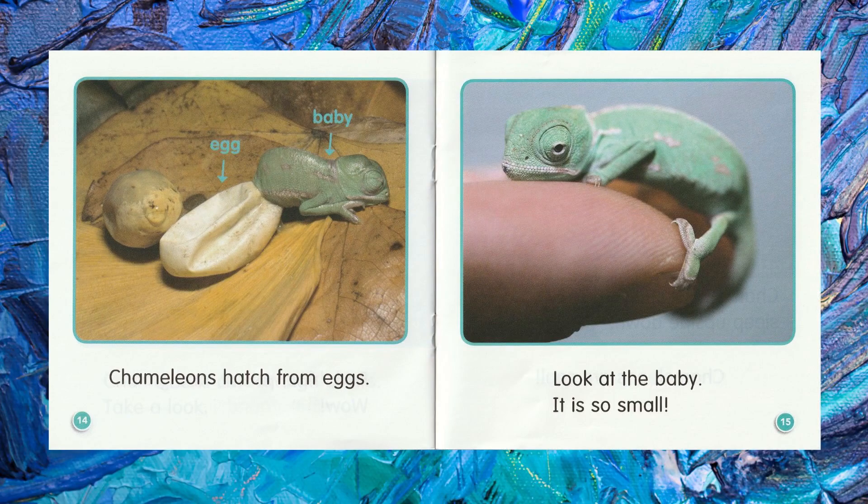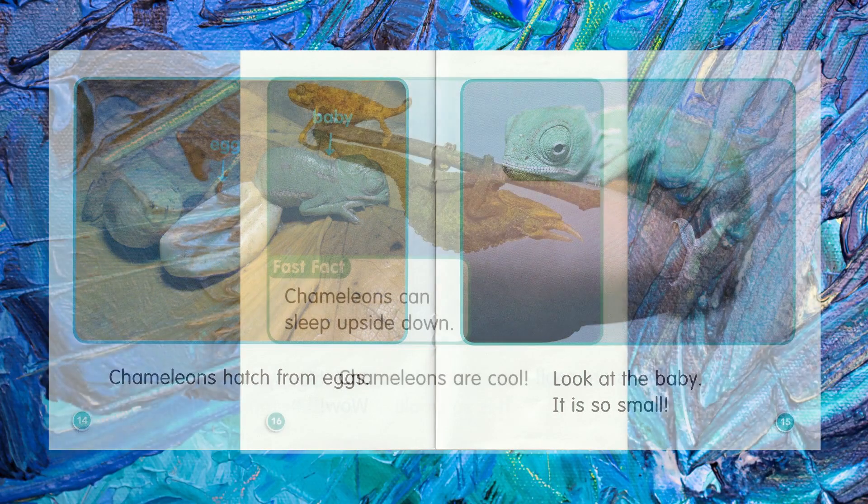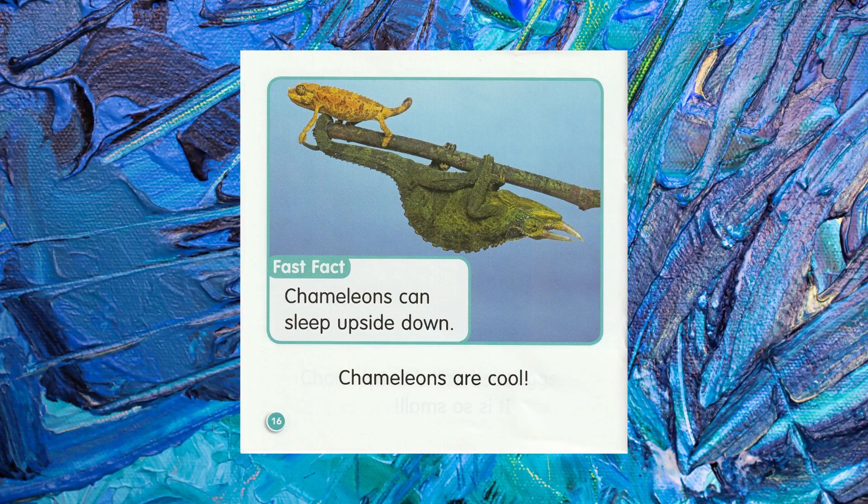Chameleons hatch from eggs. Look at the baby. It is so small. Chameleons are cool.